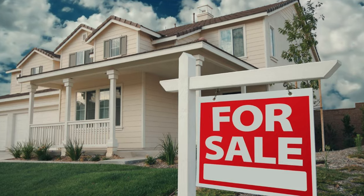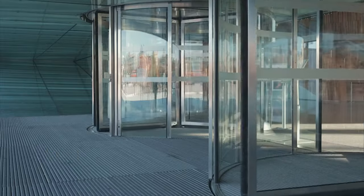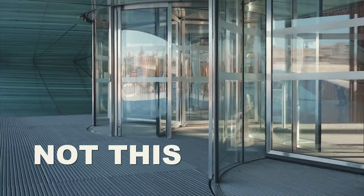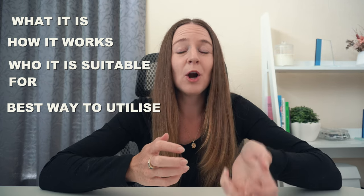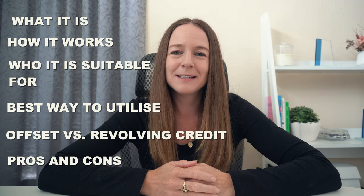If you have a mortgage or you've been looking to buy a property, you may or may not have heard of a revolving credit facility and you may or may not understand exactly what it is. In today's video, I'm going to be exploring what a revolving credit facility is, how it works, who it is suitable for, the best ways to utilize it, explaining the differences between an offset facility and the revolving credit facility, and finishing off with a pros and cons list.